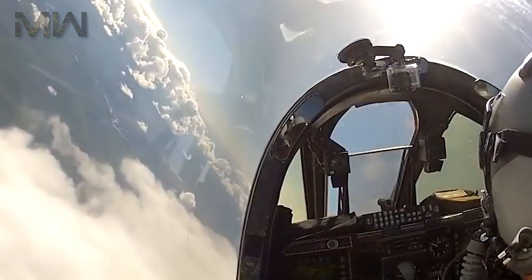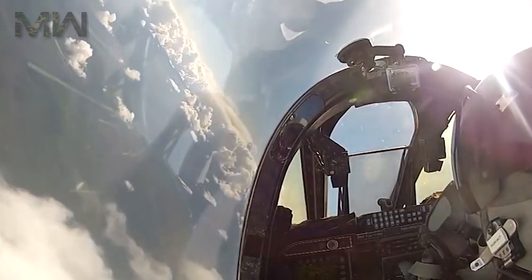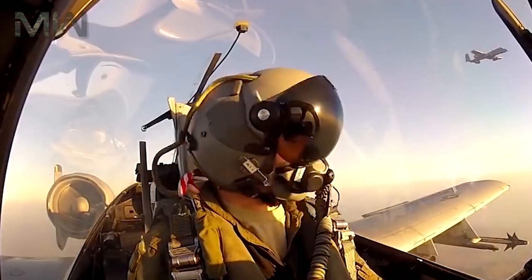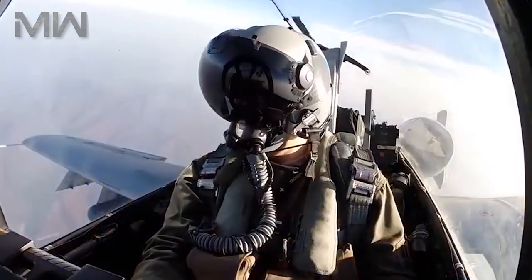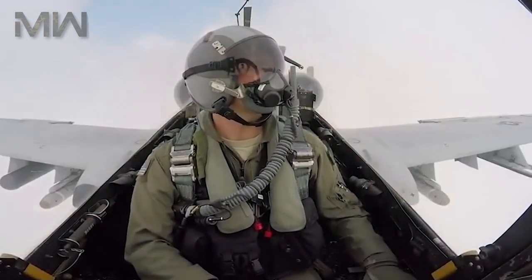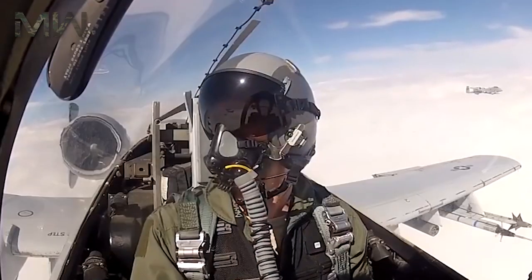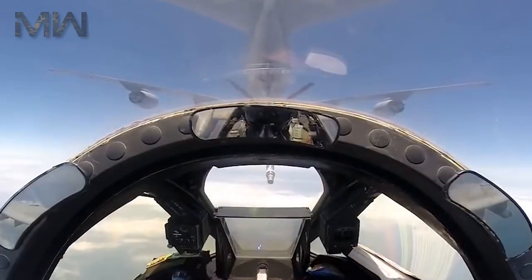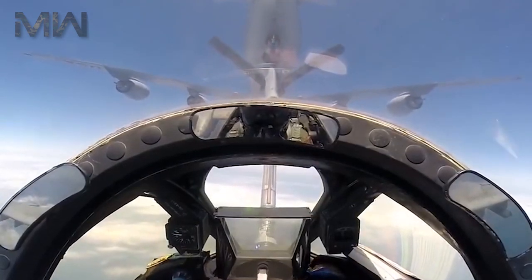The A-10 has a cantilever low-wing monoplane wing with a wide chord, and the aircraft has super-maneuverability at low speeds and altitudes because of its large wing area, low wing aspect ratio, and large ailerons. The wing also allows for short takeoffs and landings, which permit operations from primitive forward airfields near the front lines.